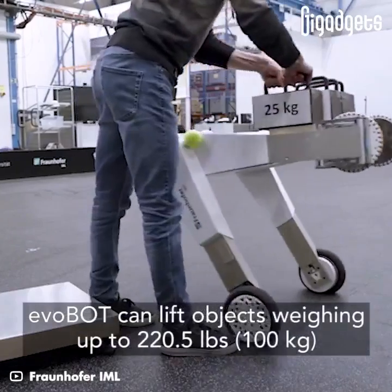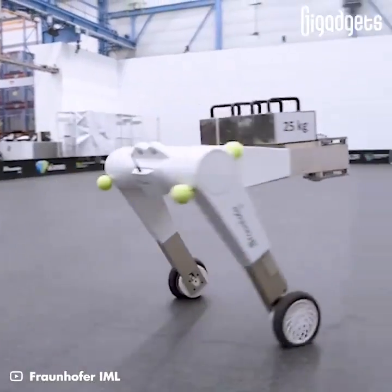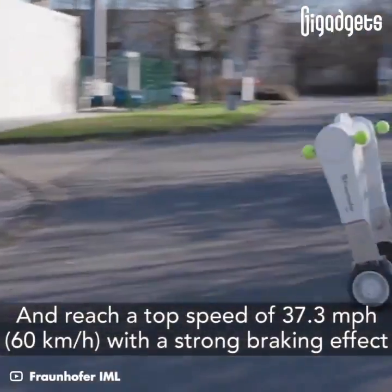EvoBot can lift objects weighing up to 220.5 pounds and reach a top speed of 37.3 miles per hour with a strong braking effect.